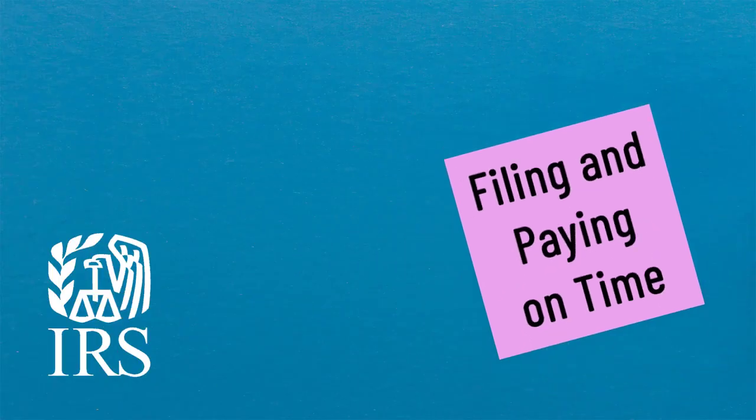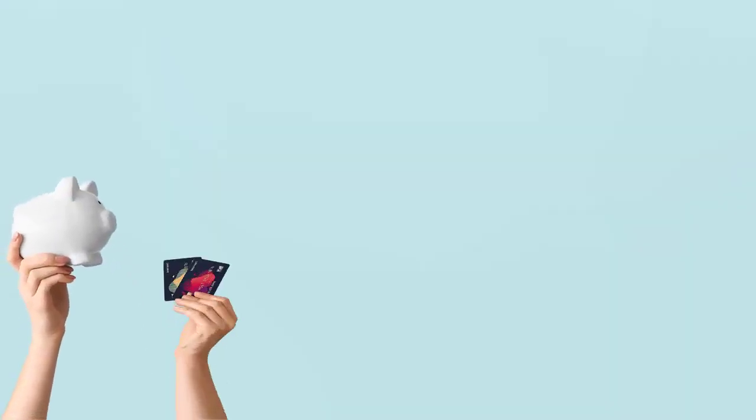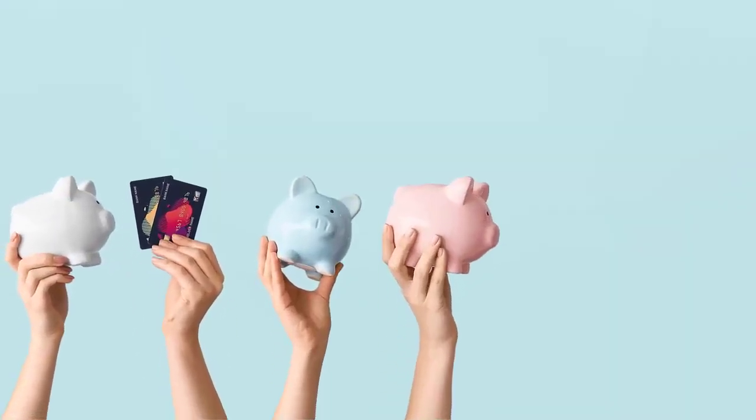Filing your tax return and paying what you owe on time is always best, but if you can't pay in full, you still need to file on time and pay what you can. In most cases, you have options for how to make your payments.